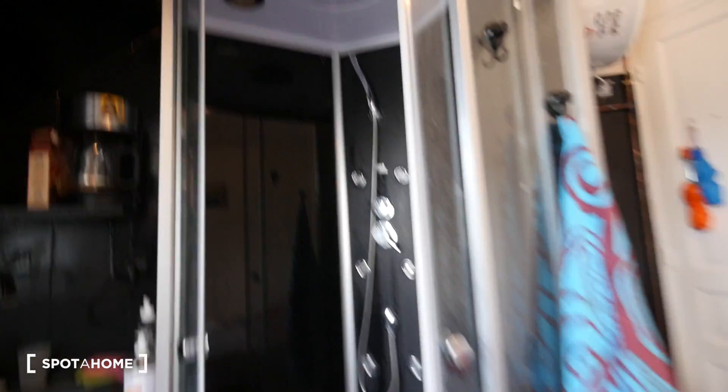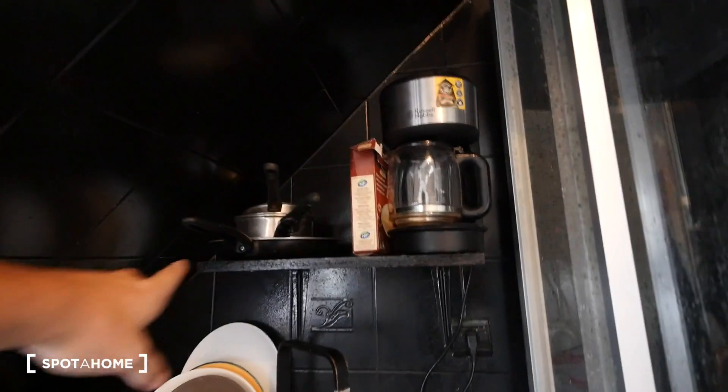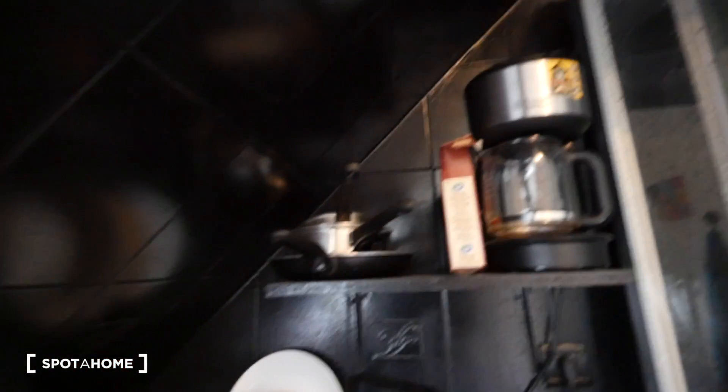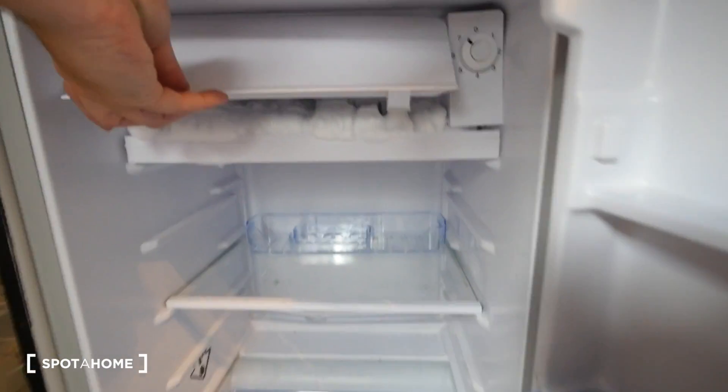And here we have a shower box. Now let's take a look at the kitchen. In the kitchen we have this little shelf, a coffee machine, and down here we have a cabinet where we can keep cleaning products. All these dishes and glasses are staying in the apartment, also the pots and pans. And here we have a small refrigerator with a small freezer.